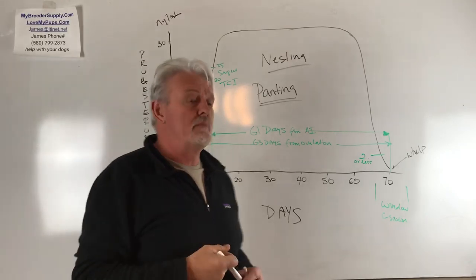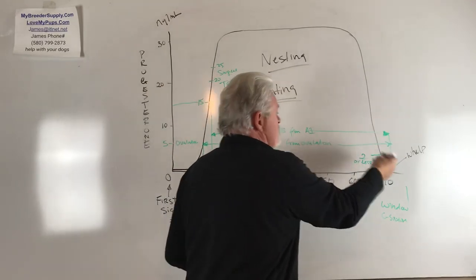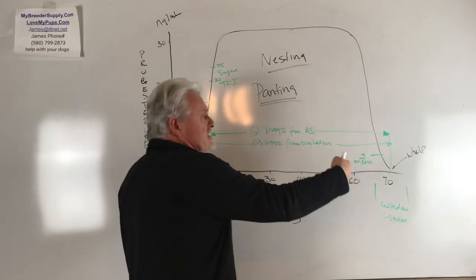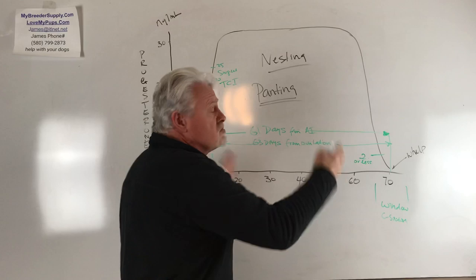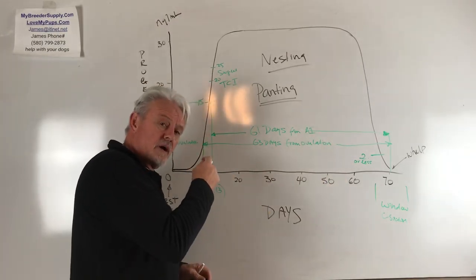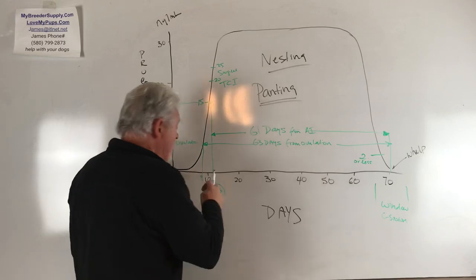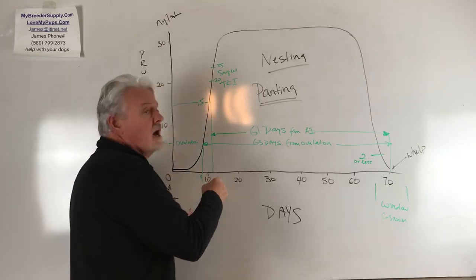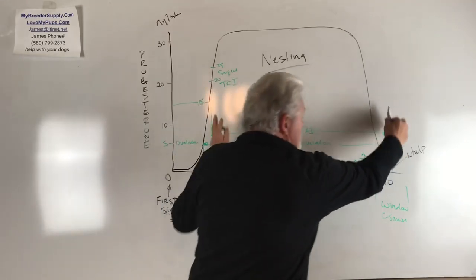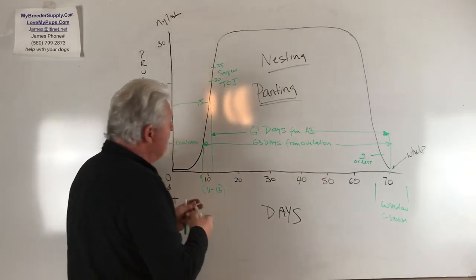If you had a really successful litter — you saw a nice temperature drop, puppies came out with fur on their faces, you had a nice litter of four, five, six, seven, eight Frenchies — keep track of that information, because it means you AI'd that dog correctly. I'll bet you dollars to donuts that the next time you have this dog in heat, it'll do the same thing. Remember what day you did the AI last time; if it worked out beautifully, you probably got it right.